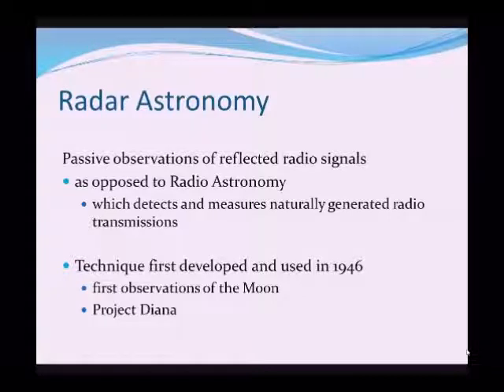Radar astronomy, not to be confused with radio astronomy, uses passive observations of reflected radio signals that we've actually beamed out into space, as opposed to radio astronomy which detects and measures naturally generated radio transmissions from such objects as the Sun or other objects far out in the universe.